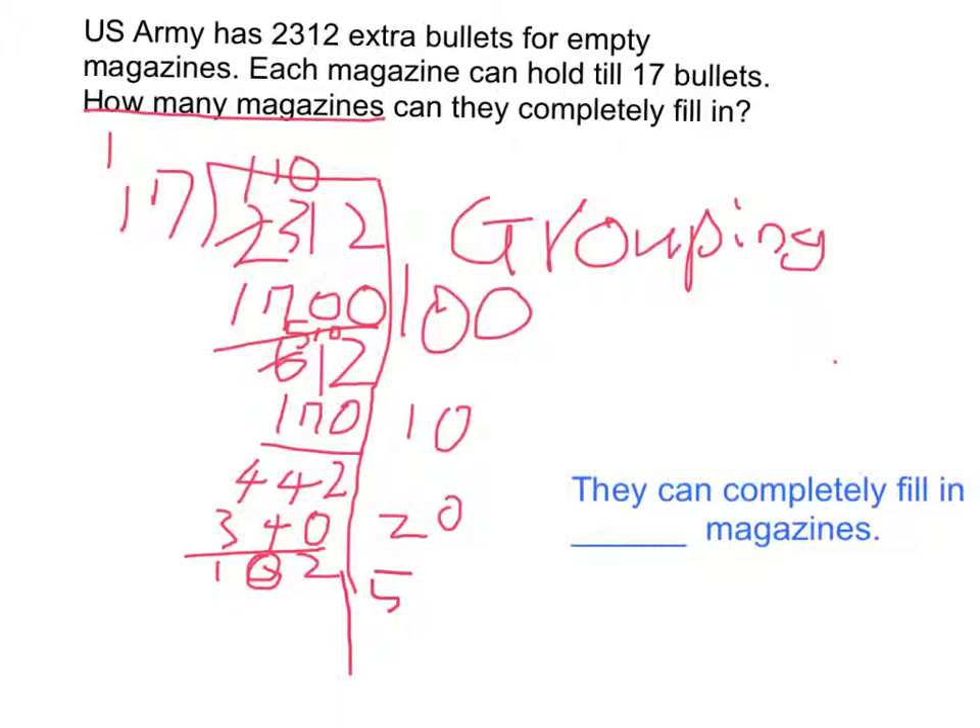I'm going to try it with 5. Now we have 17 left, and we know 17 equals 17, so we get only one more.